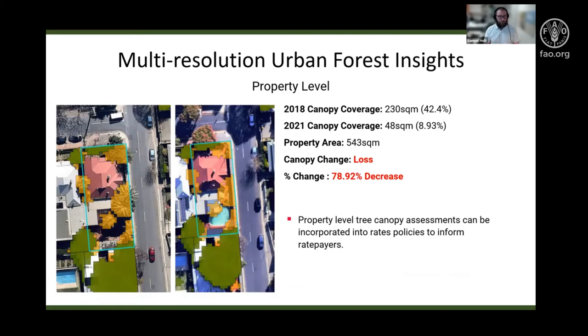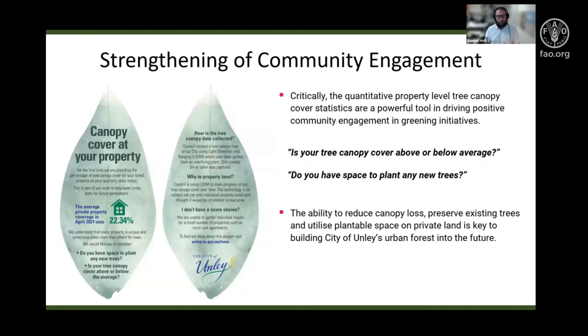Diving deeper to the individual property level, the City of Unley calculated the specific loss or gain of tree canopy cover on every rateable property within their council area. One example is a single property that lost almost 200 square metres of tree canopy cover over three years, representing a loss of 78.9%. These property-level insights can be incorporated into rates policies to educate individual rate-paying property owners about what is happening on their properties and what those losses or gains mean for the greater council and community.